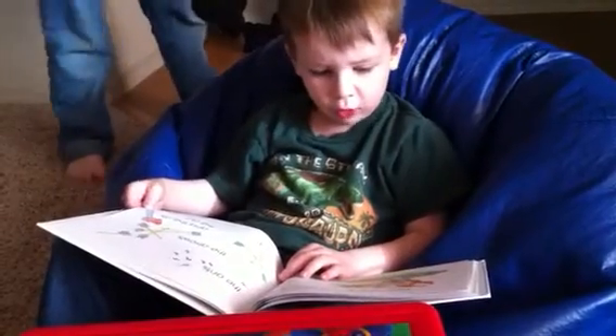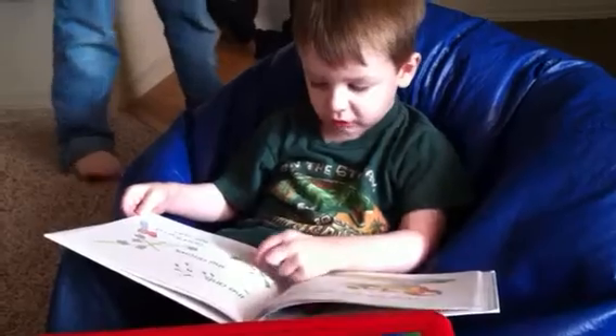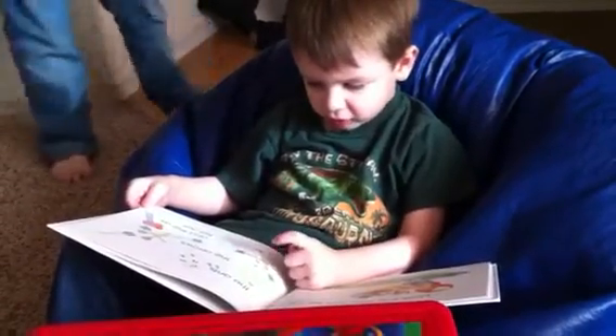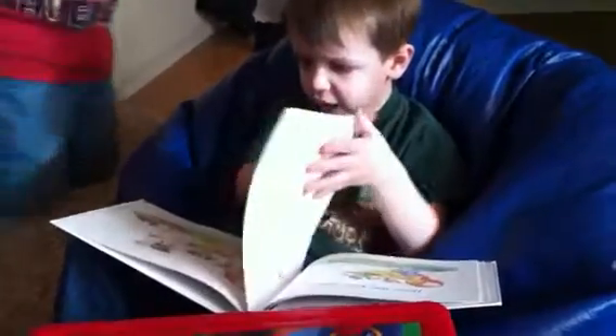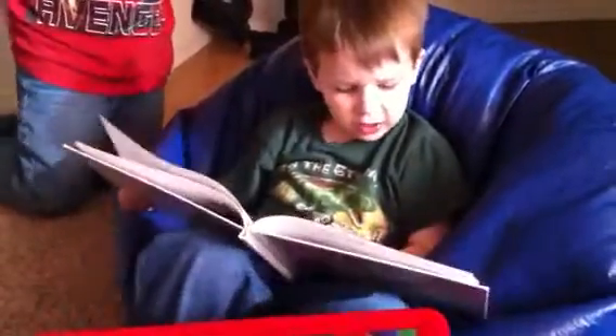Oh no. The box is so full. The ants, the ants, the bones, the axe. It's all full. What can I help?